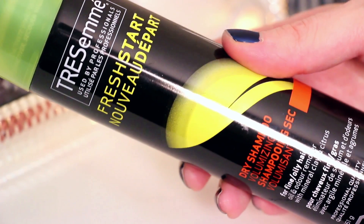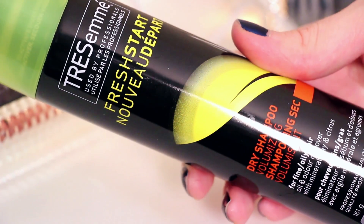The other hair product is by Tresemme — it's the Fresh Start Dry Shampoo, the volumizing one. I love the smell, I love how easy it is to incorporate into your hair, I love that it has a lot of product in it, and it just gets rid of my greasy roots. Nobody likes greasy roots.